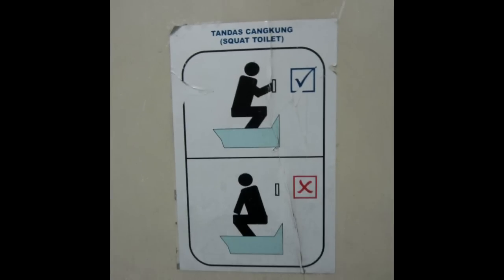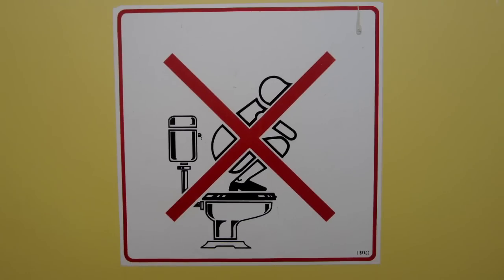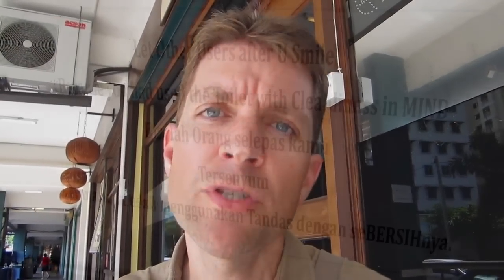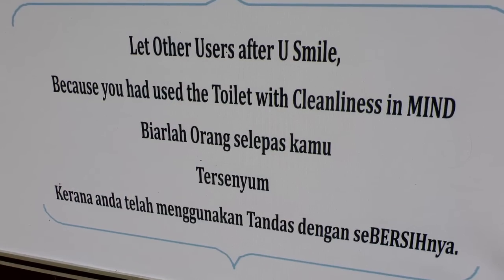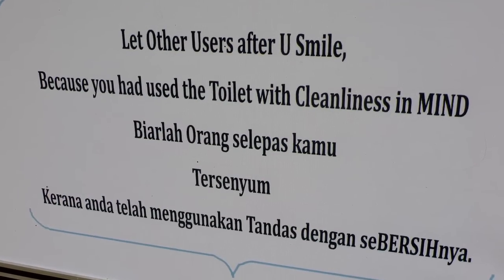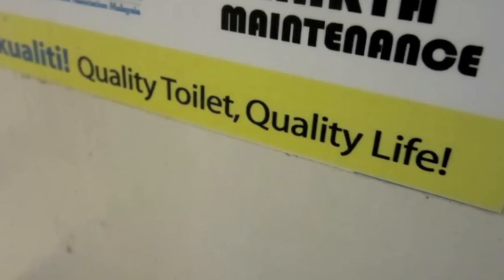So please, everyone, when you come to Malaysia: get yourself pointed in the right direction, don't climb on things unnecessarily, and don't slip and fall. Let other users after you smile because you used the toilet with cleanliness in mind. Quality toilet, quality life.